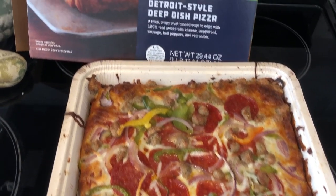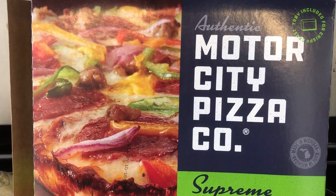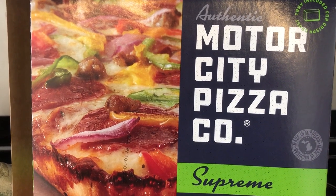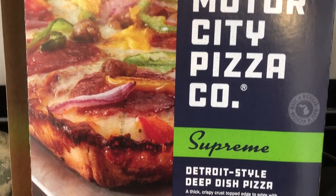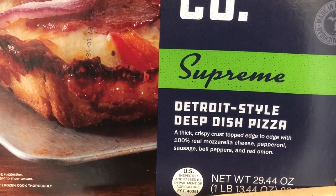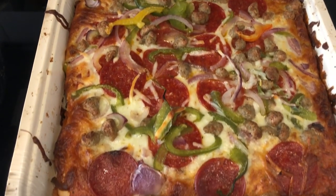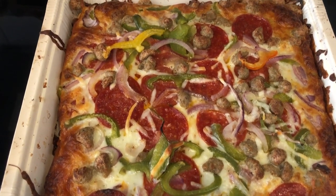For dinner tonight we are having a pizza from Motor City Pizza Company. We really like this pizza — I found it at Walmart; it's not available everywhere, and I've also found it at Costco. At Costco they just have the three meat, and at Walmart I found the supreme, which I don't think we've had before: mozzarella cheese, pepperoni, sausage, bell peppers, and red onion. The toppings are pretty plentiful, actually pretty good.